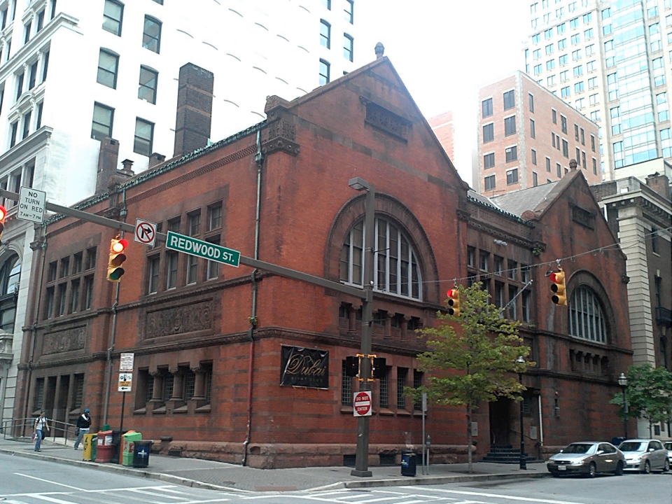The safe deposit building was finished in 1886, and was described as red brick with light red firestone trim.